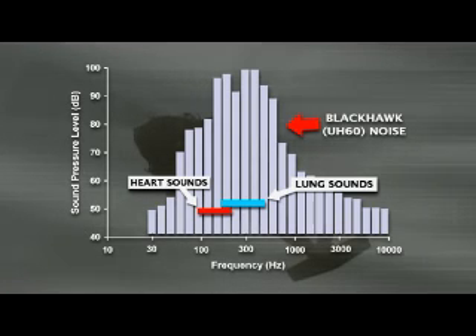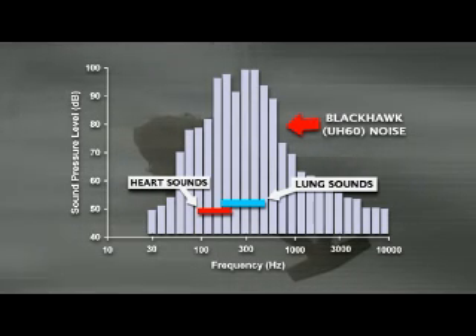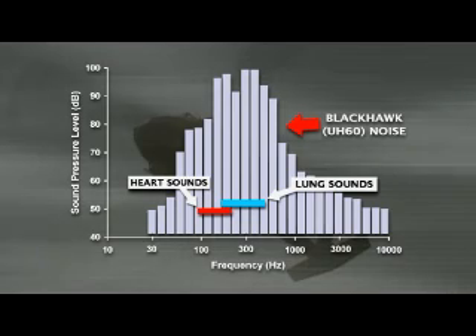This chart shows, on the vertical axis, the amount of acoustic power in the cabin noise of a Black Hawk helicopter compared to the sound level of typical heart and lung sounds. Note that the heart and lung sounds occur in precisely the same frequency range, seen on the horizontal axis, as the helicopter noise. These physiologic sounds are impossible to detect in the presence of this much vehicle noise.